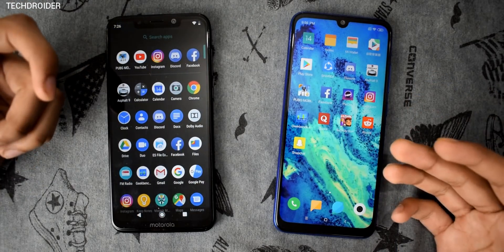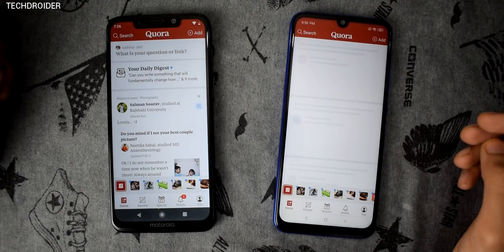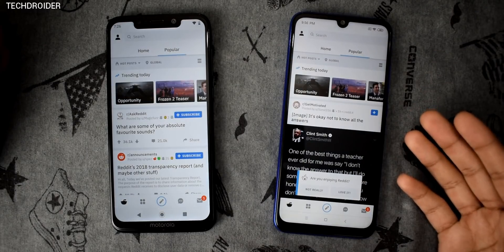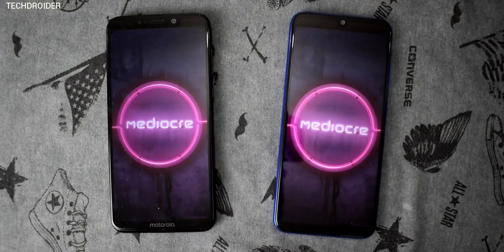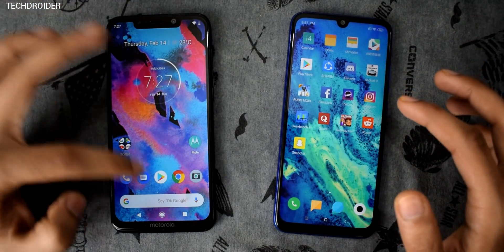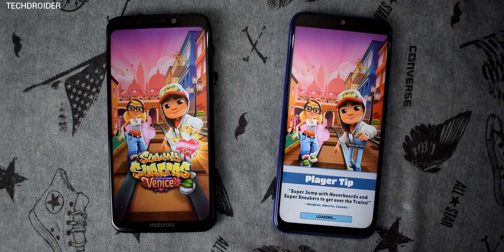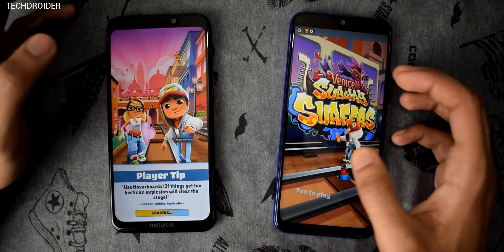Opening a few internet-based applications — Quora: One Power wins. Reddit: Note 7 wins here. Pinout: both are about the same, not a huge difference. Now Subway Surfers — Note 7 is the clear winner there.